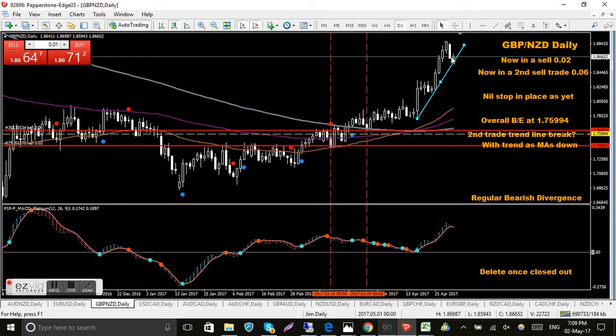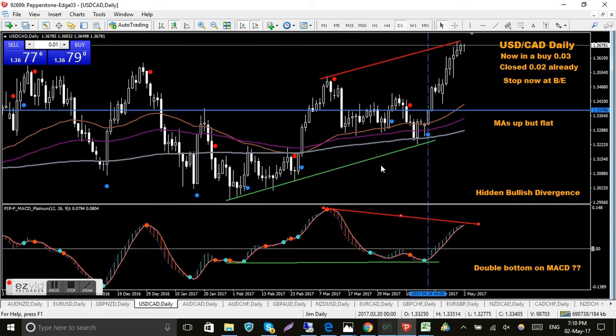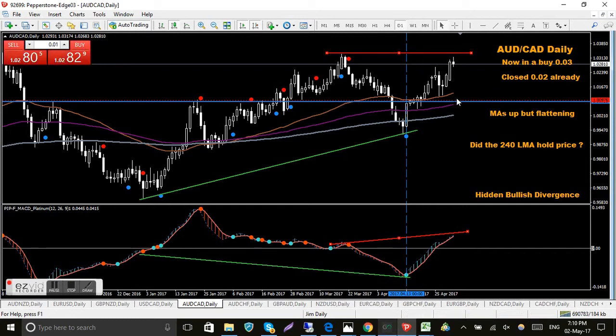USD/CAD - I'm in a buy on this which is good. I've already closed two-thirds of it, got the stop at break even. It looks like the market's trying to roll over. I draw these red trend lines in even though they haven't been confirmed as bearish divergences yet - I can see possible bearish divergence forming. Nothing happens until I get dots on the MACD and the QMP, but it just gives me a heads up on what I'm looking at.